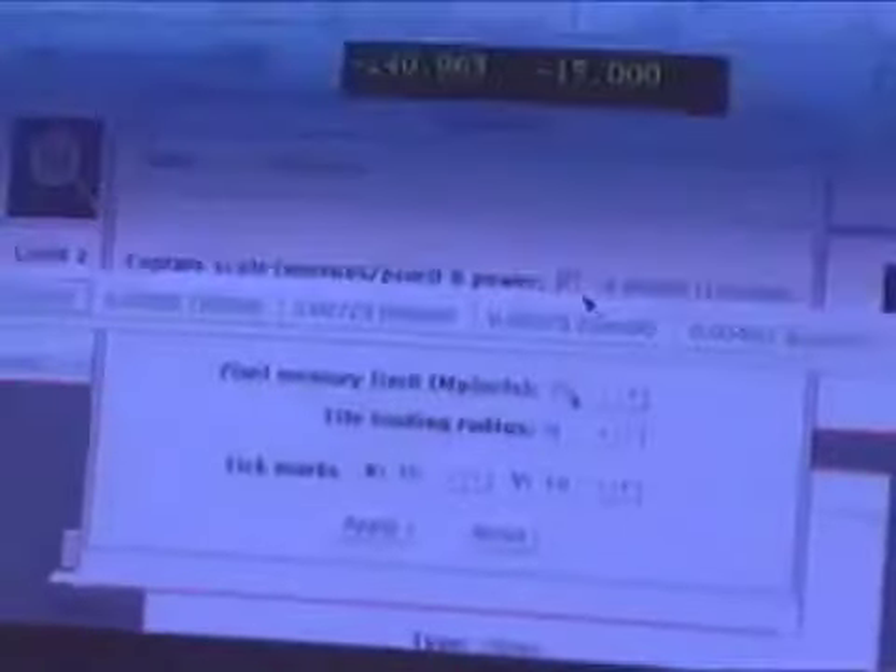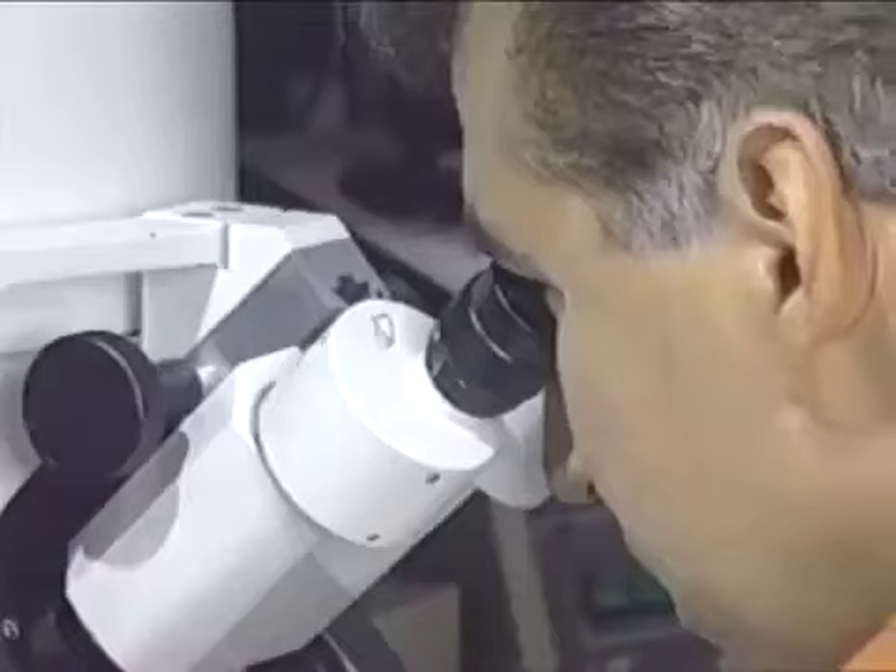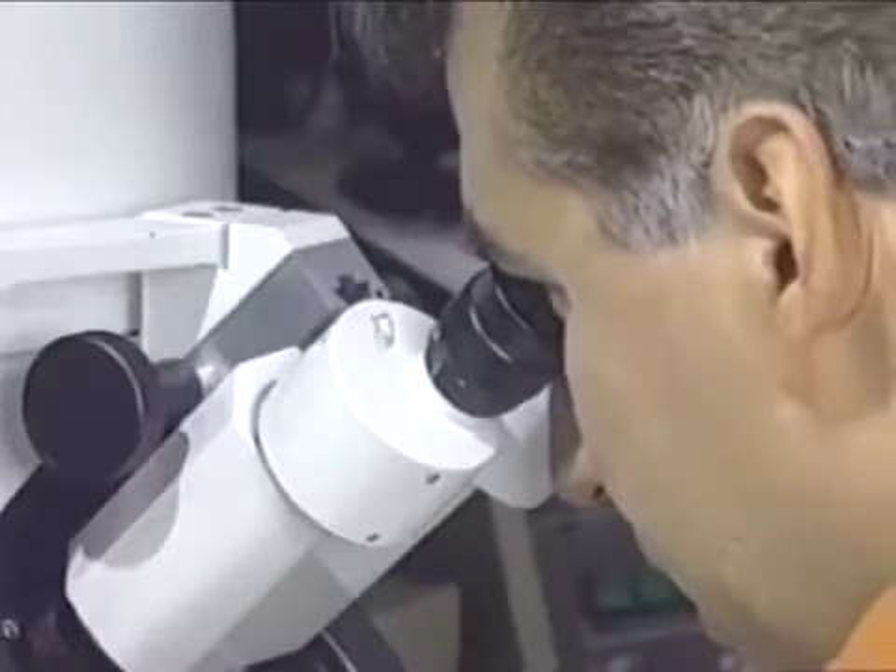By obtaining the output of instruments in real time, scientists will increasingly be able to control — even steer — instruments from anywhere in the country, and eventually the world. One example: a team from the San Diego Supercomputer Center and nearby research institutions created a prototype distributed computing environment to control an electron microscope in San Diego, where a nearby supercomputer processes the resulting image data.